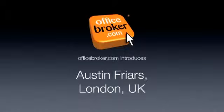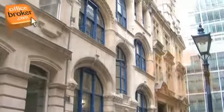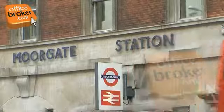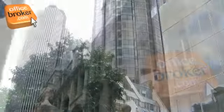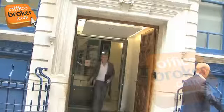Welcome to the officebroker.com office video tour, Austin Friars, London. This stunning historic building in the heart of the City of London offers excellent access to Moorgate and Liverpool Street stations. This prestigious address is just a stone's throw from landmark properties such as Tower 42 and presents a great image for any business.